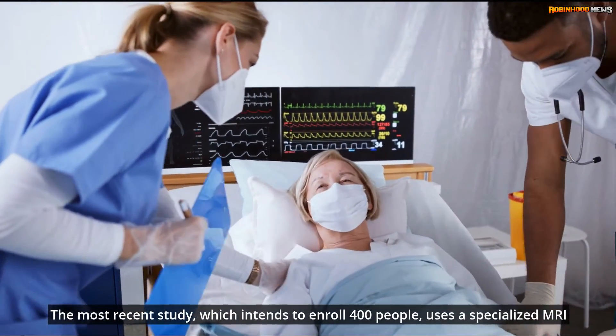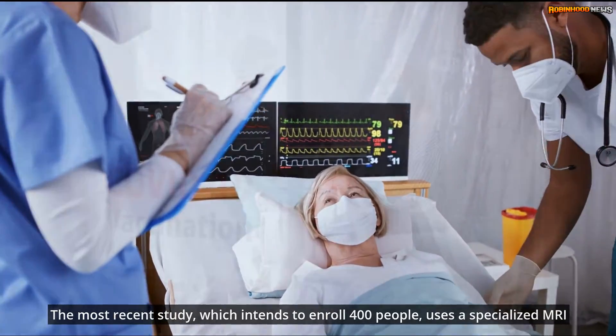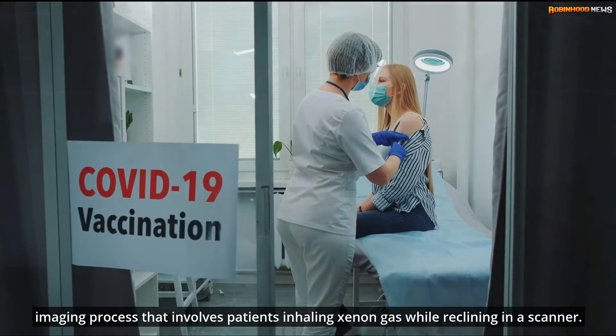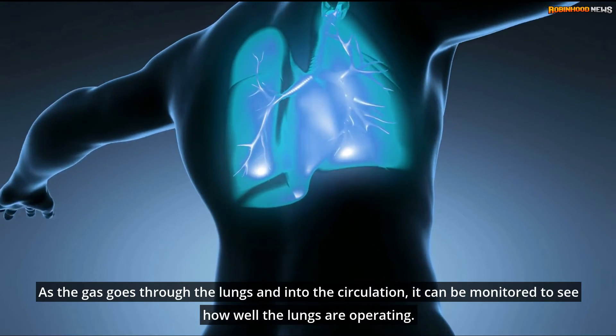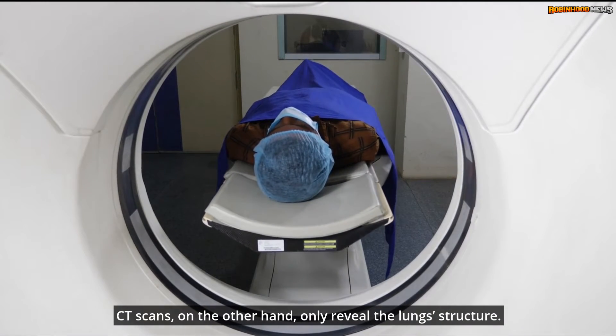The most recent study, which intends to enroll 400 people, uses a specialized MRI imaging process that involves patients inhaling xenon gas while reclining in a scanner. As the gas goes through the lungs and into the circulation, it can be monitored to see how well the lungs are operating. CT scans, on the other hand, only reveal the lung structure.